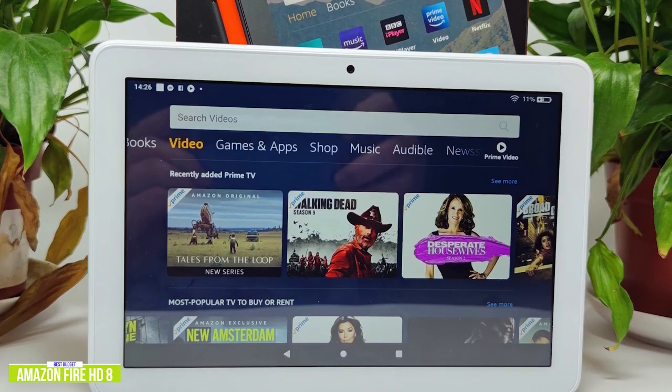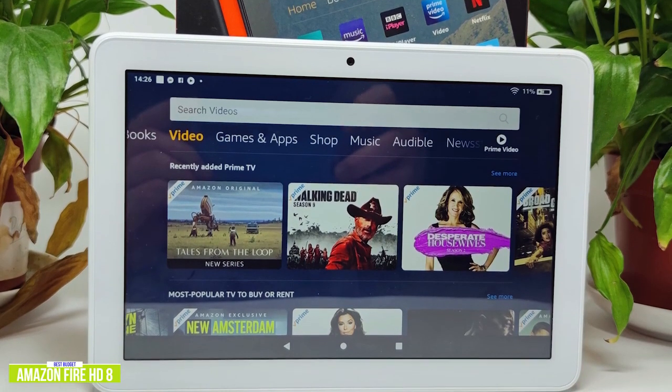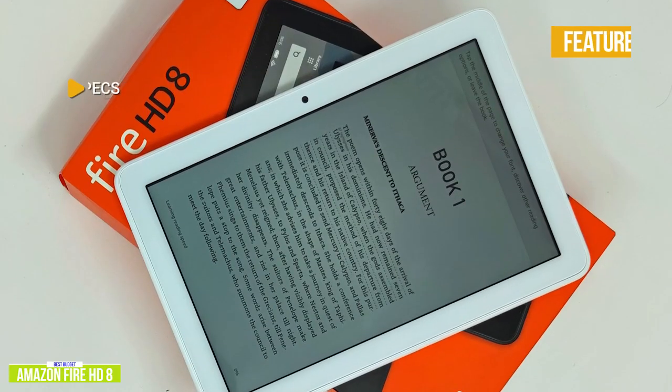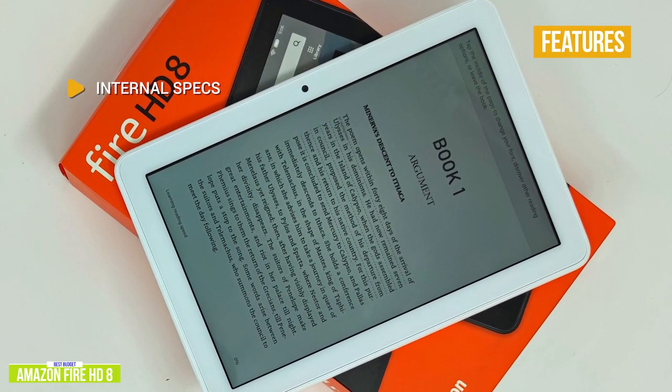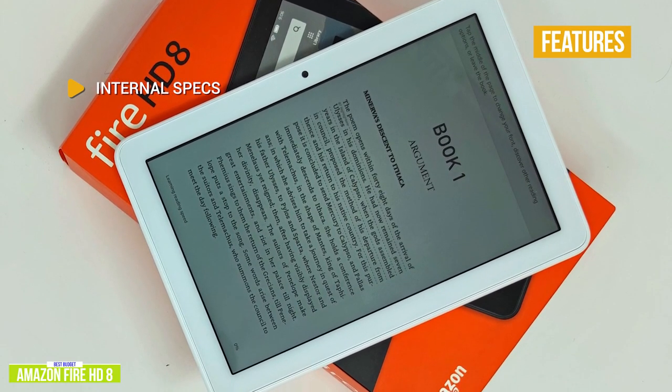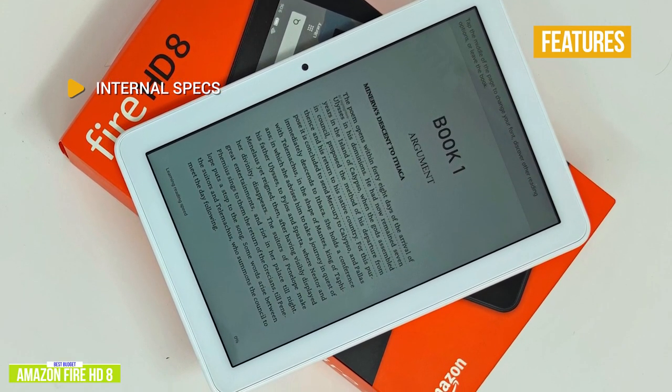You get a 2-megapixel front and rear-facing camera, suitable for work conferences or video calls with family members, provided you have ample lighting. The key internal specs include a 2.0 GHz quad-core processor, an 8-inch 1280 by 800 pixel display, 32 gigabytes of storage, 2 gigabytes of RAM, and a USB-C port.